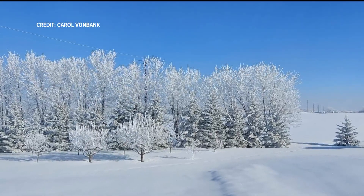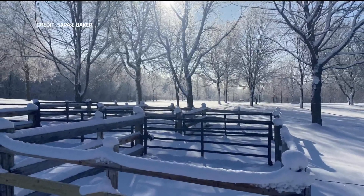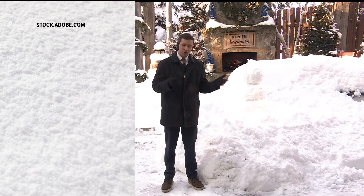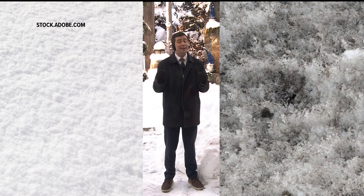A fresh bright white snowpack certainly makes for pretty wintry scenes, but it also means colder temperatures. A new blanket of snow will reflect the sun's rays much more effectively than an old dirty snowpack or no snow at all. It's something known as the albedo effect.